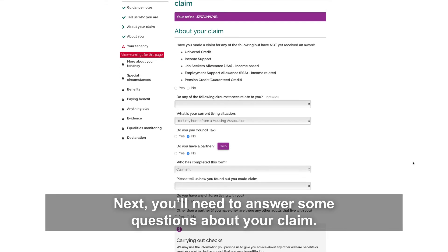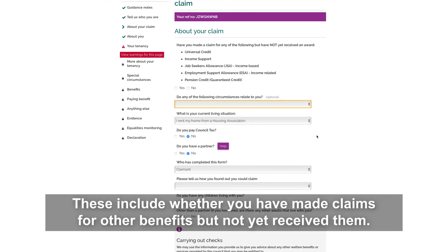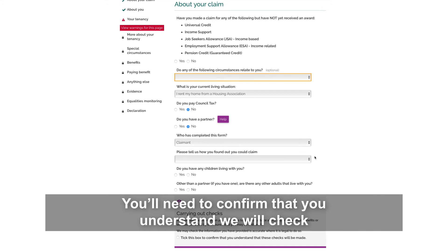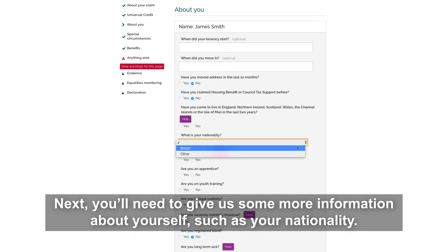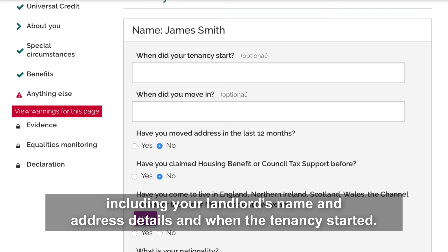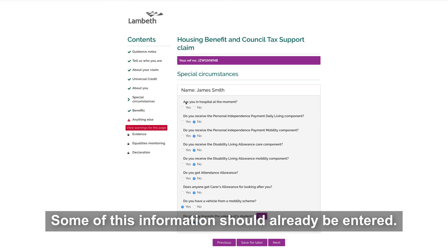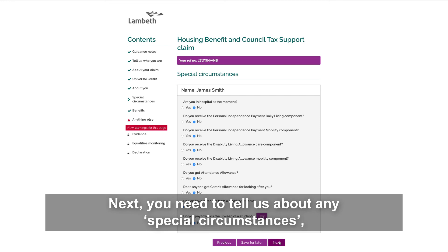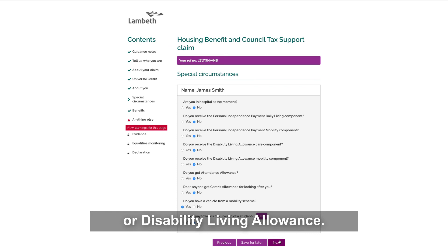Next, you'll need to answer some questions about your claim, including whether you have made claims for other benefits but not yet received them. You'll need to confirm that you understand we will check the information you submit for accuracy. Next, you'll need to give some more information about yourself, such as your nationality. Then you'll need to tell us about your tenancy, including your landlord's name and address details and when the tenancy started. Next, you'll need to tell us about your rent and the number of rooms in the property — some of this information should already be entered.